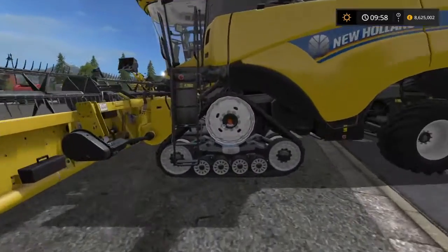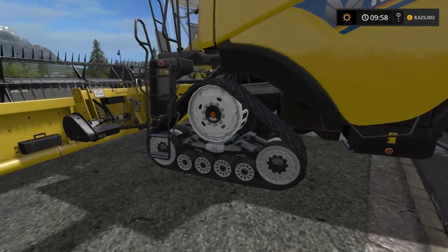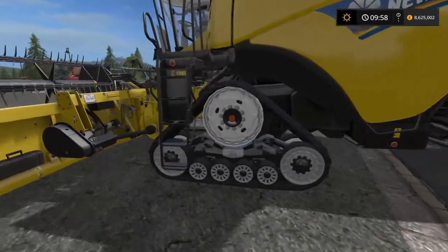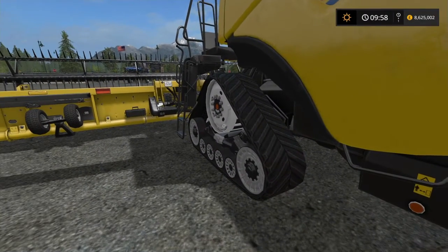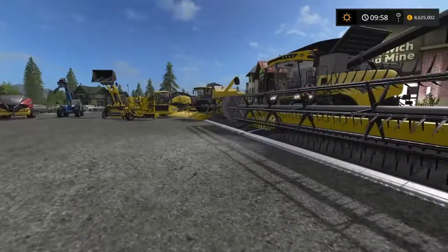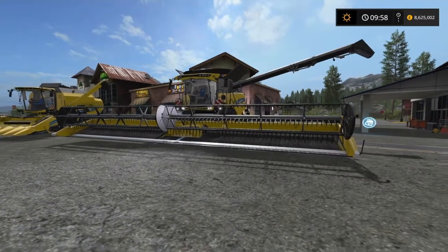Back to the CR1090. It does exactly the same thing — spreads the weight, reduces compaction, increases traction — but it allows for the fact that because you've got all this weight over the front axle, if you had tyres it would just sink straight in. In real life it comes with two or three different width tracks you can get when you purchase it. With most tractor companies — and New Holland especially — the range of what you can have is really pretty much tailored to the needs of the farmer, whatever it is you're doing.